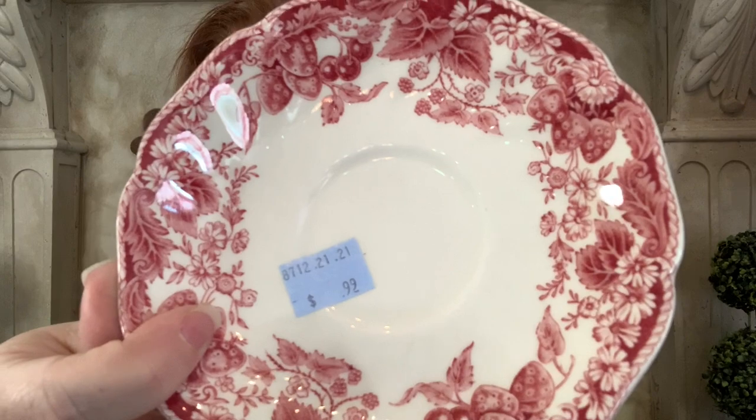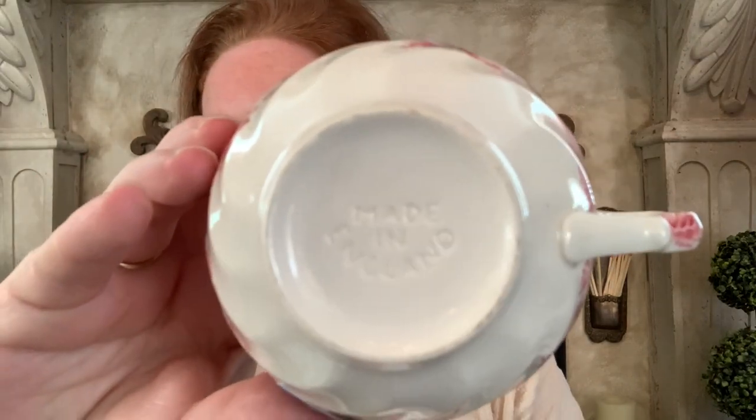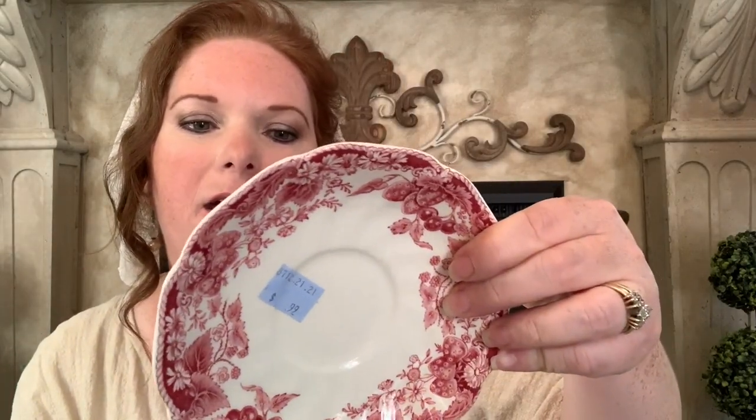The next few items I found at the thrift store were these really pretty red and cream transferware dishes — little saucers and tea cups. I found a set of six plates and six little tea cups. They have strawberries on them — so pretty and neat for summer — and even little strawberries inside the tea cups. These were 99 cents each, both the plates and the tea cups. There are six of each, and they are made in England by Johnson Brothers.